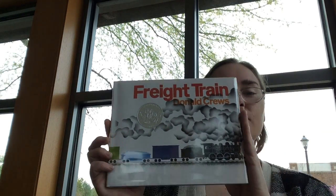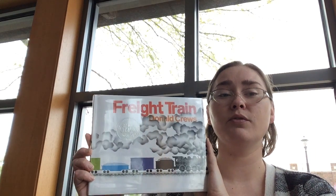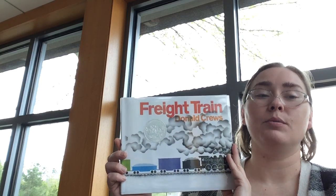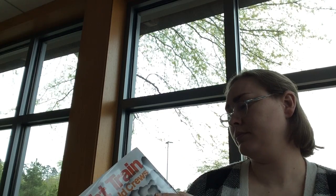The first book I'd like to read with you is called Freight Train by Donald Cruz. I bet a lot of you have read this book before. It goes through a lot of cool colors — see if you can name them with me. Freight Train by Donald Cruz, read with the permission of HarperCollins Publishing Group. Okay, are your eyes ready? Are your ears ready? Is your voice quiet? Okay, here we go.